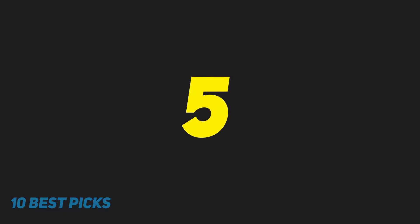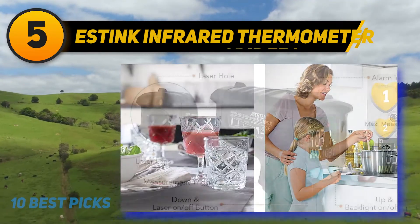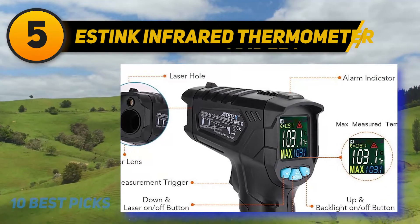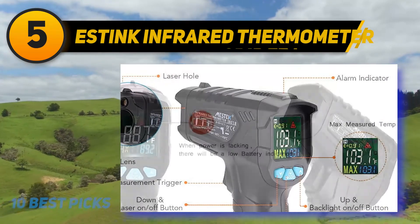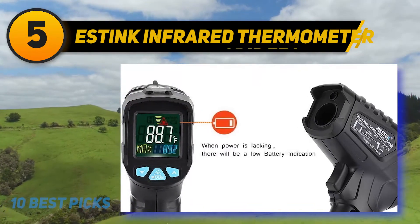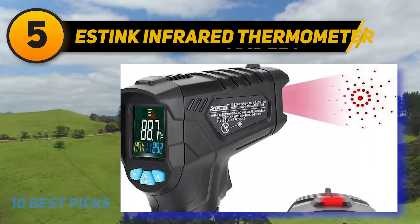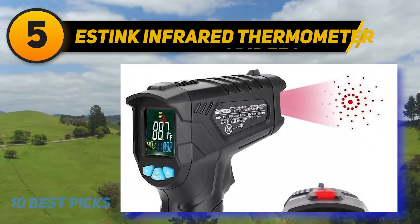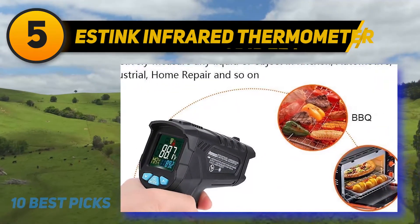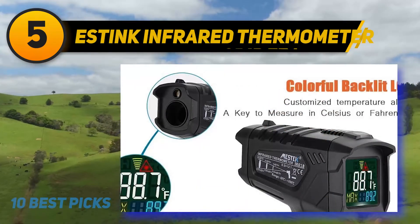At number 5: the Estink Infrared Thermometer. The best infrared laser thermometer needs to be as accurate as possible. The Estink infrared thermometer takes this into account, adding 12 built-in laser pointers to maximize the distance-to-spot ratio to 12-1, so you always know exactly what you're aiming at. It also takes only 0.5 seconds to measure the temperature, so there is no standing around waiting for readings. The display is a large LCD screen with backlighting that lets you see the screen when working in dim areas.